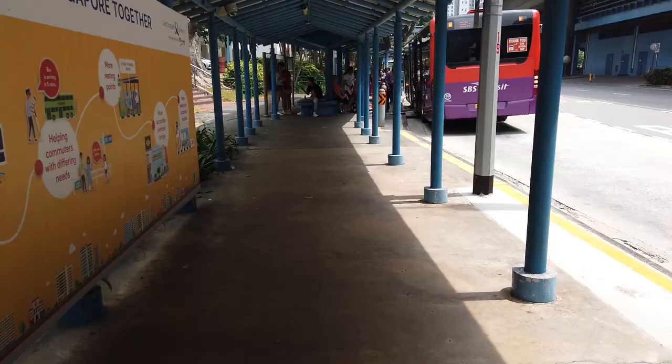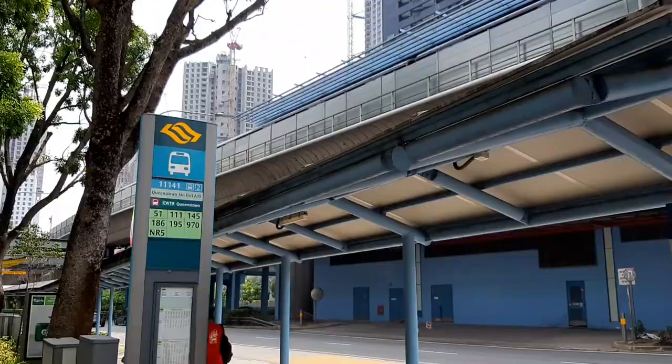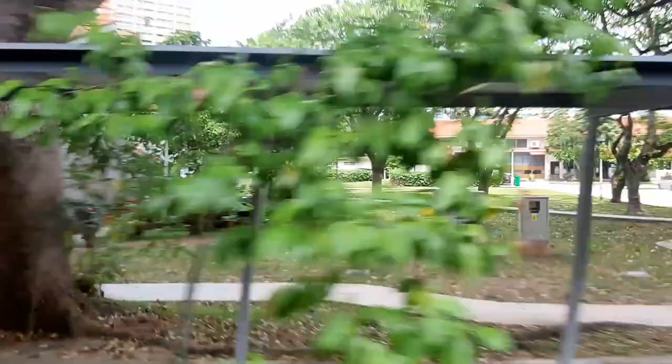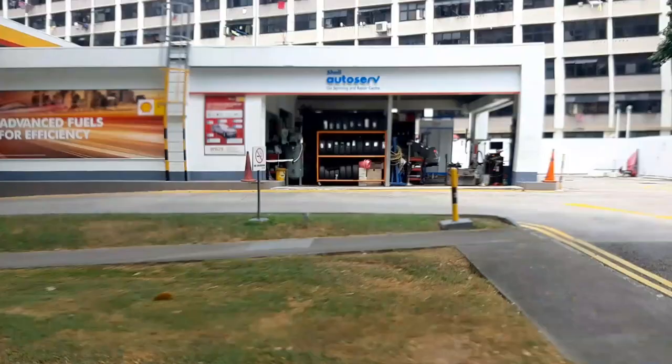We're going to walk to the bus stop and take bus 195 from the Queenstown Station A/D stop. You're going to stop at the third bus stop from here. As you ride past, if you look to your left, you'll notice a lot of terrace houses — these are actually very old HDB projects where they built terrace houses instead of high-rise flats.